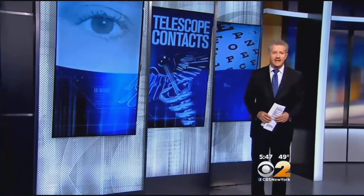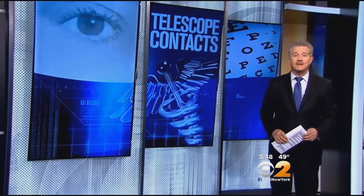There is hope tonight for people losing their vision to macular degeneration. It's an experimental contact lens with a kind of telescope built in. Dr. Max Gomez has these amazing details. As many as 11 million Americans suffer from some form of macular degeneration, and that number is expected to double as the population ages. It's the leading cause of vision loss in people over 60. There's no cure, but vision aids can magnify an image. Now there's a magnifier that might be put into a high-tech contact lens.